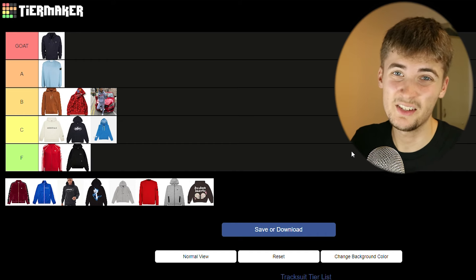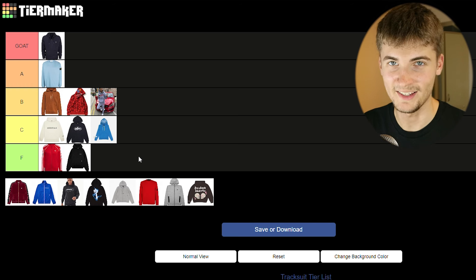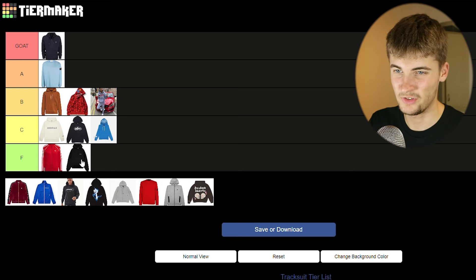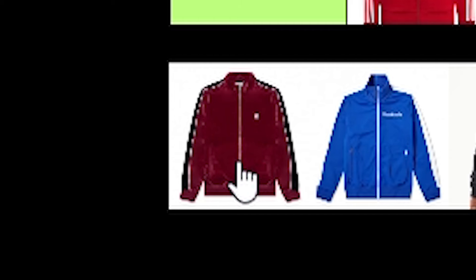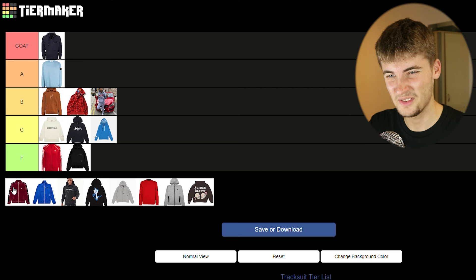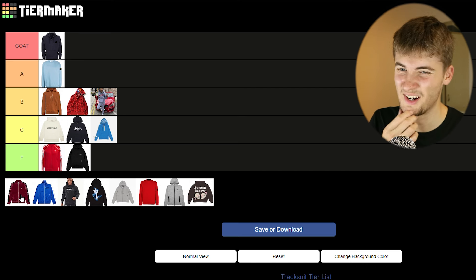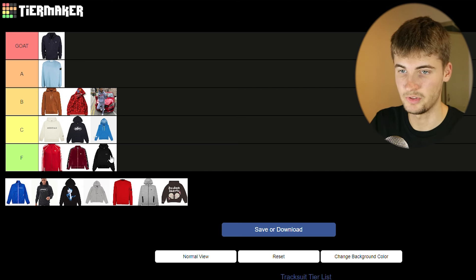Now we're moving on to Represent — do I even need to speak? The brand sort of targets built 25-year-old guys, and that just ain't me — I'm not even 20 and I look like a skinny rat. So I'm going to put it at the bottom just because I would never consider wearing it, and the logo is very similar to Essentials. I really don't like brands that come out later and just look like they've copied someone else. Now let's come to Billionaire Boys Club — really nice brand, but this particular tracksuit isn't that great, so I'm just going to put it between the Adidas one and the Represent one.